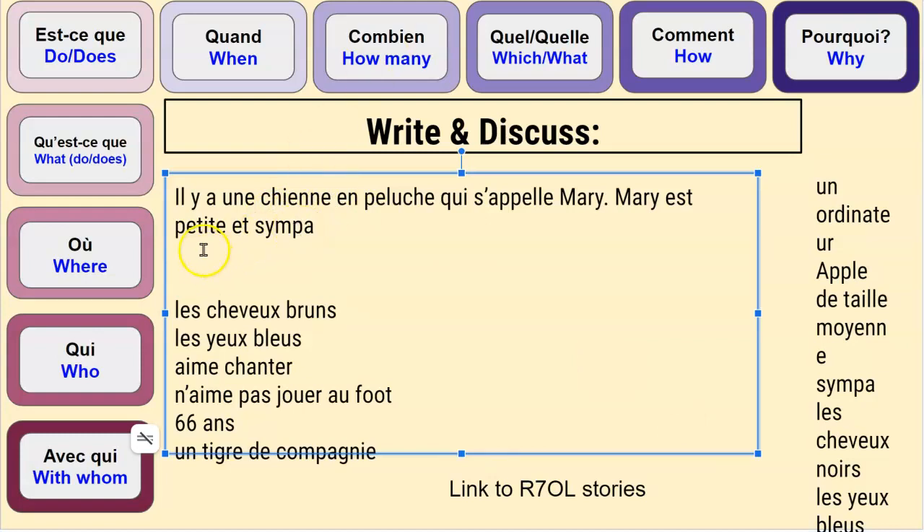Notice that when we write petite, we keep the E on the end because it's une chienne — féminin. Sympa always ends in A; it doesn't need to get an E to make it féminin, because it doesn't change to make it feminine.